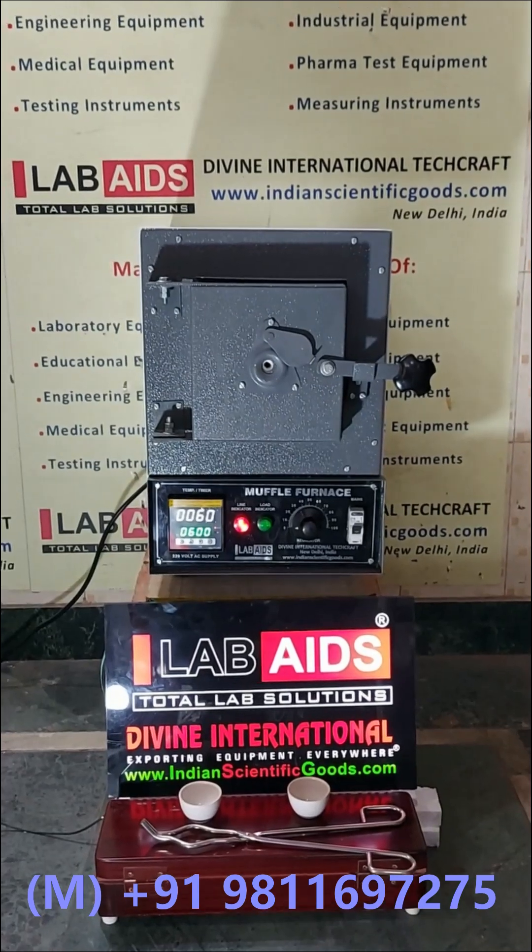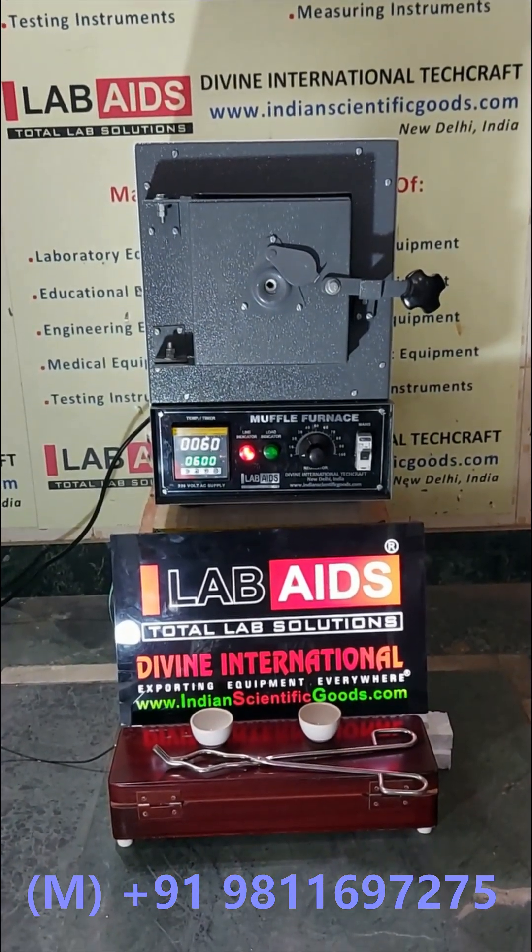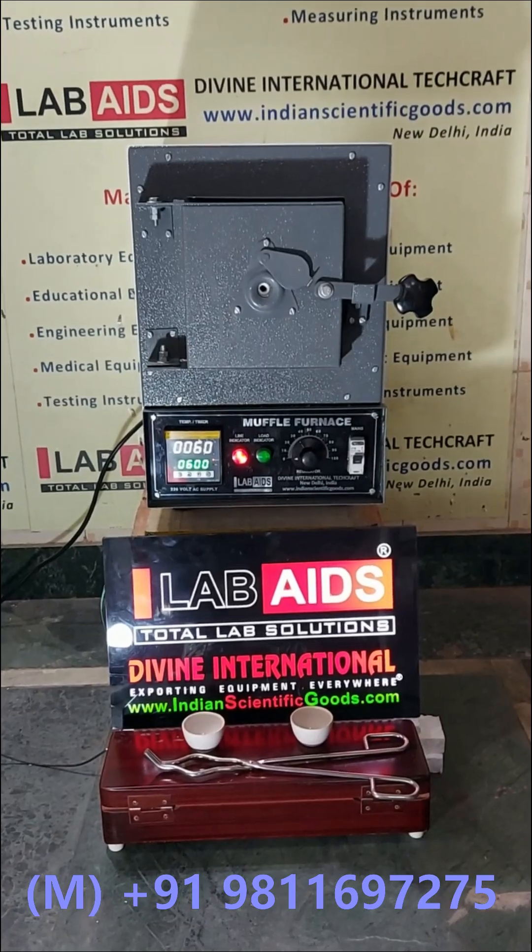Hello, this is a Muffle Furnace manufactured by Divine International TechCraft, New Delhi, India.